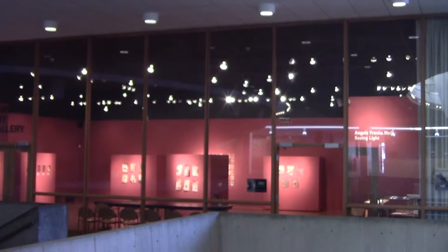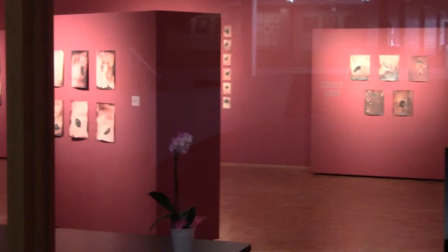The artist Angela Frank Wells has some of her artwork on display in the Carlson Art Gallery. "Seeing Light" is what Angela is calling this creative work.